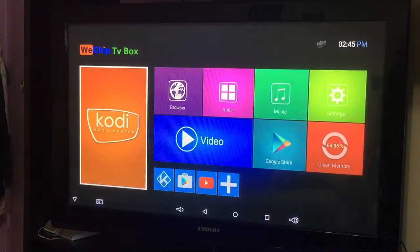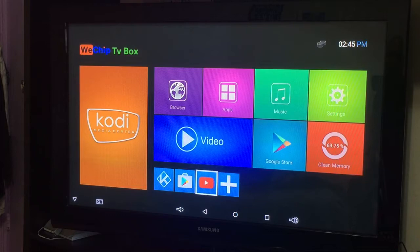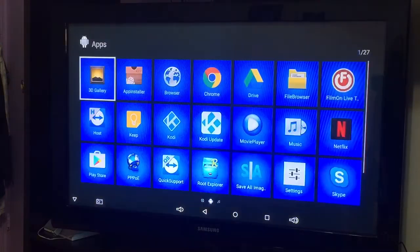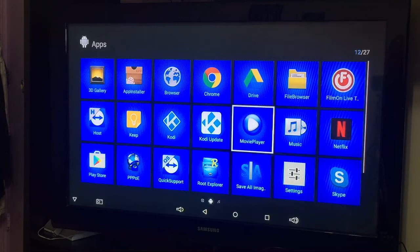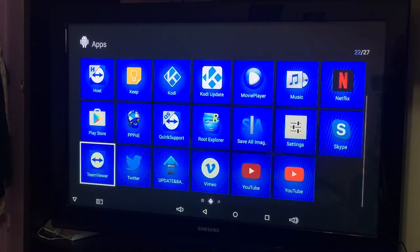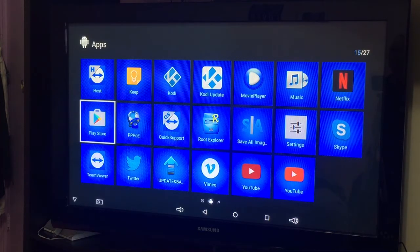Click home on your remote to get back to your main screen. One way to check your connection is by going to YouTube. If you don't see YouTube here, go to your apps and you'll see the ones pre-installed outside of Kodi. Your setup may be a bit different than mine, but if you want more apps, more games, go to the Play Store — you'll need to connect your email address to start downloading.